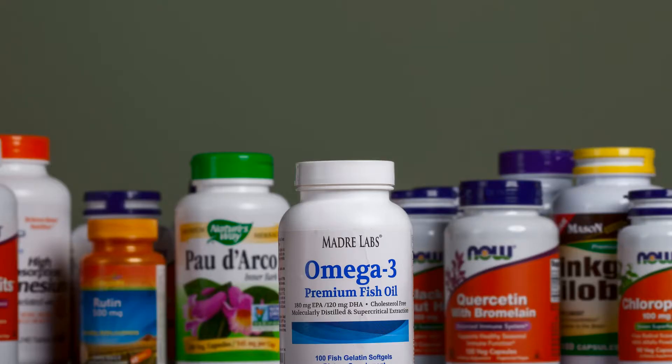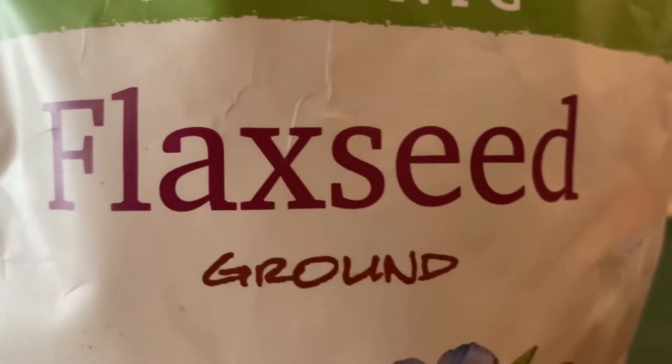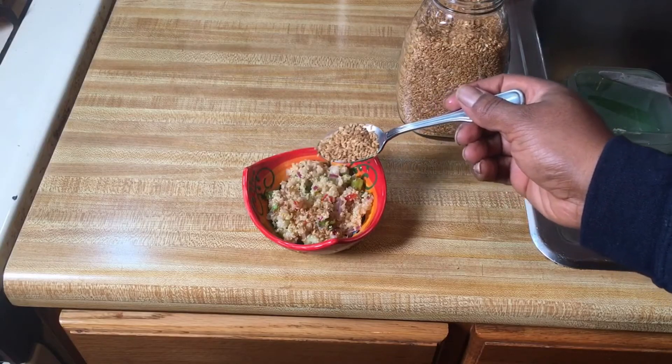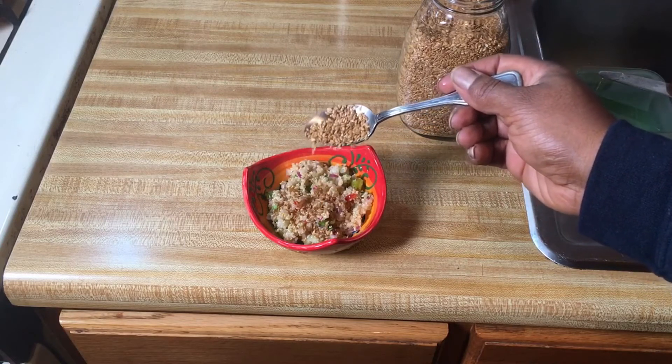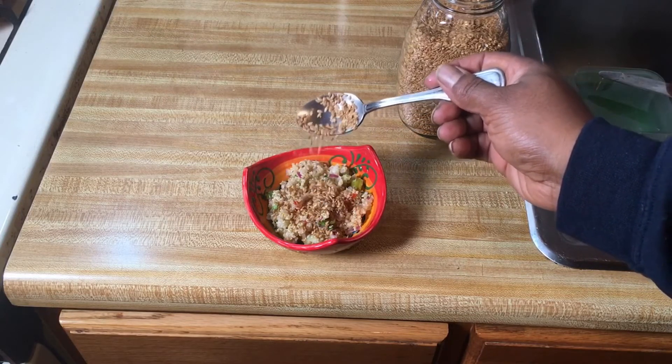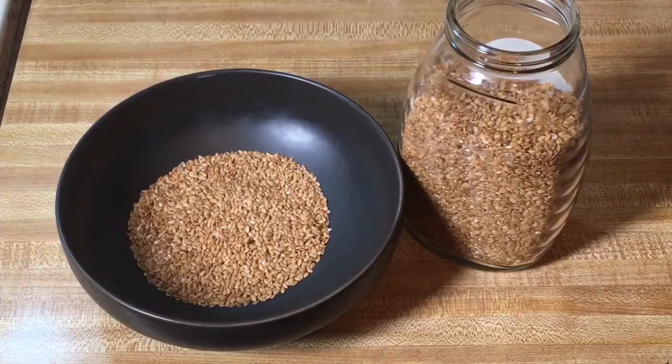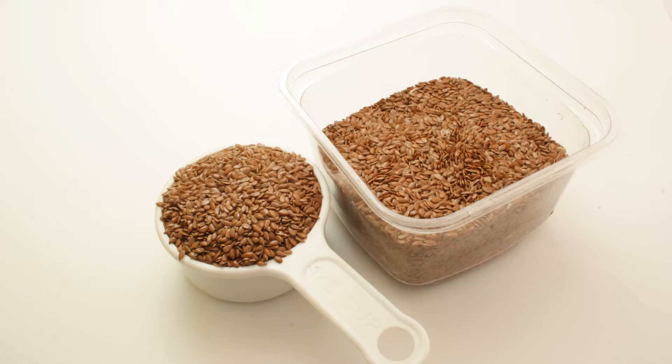Instead of just taking a supplement, flax seeds contain alpha linoleic acid, which helps lower inflammation. In one tablespoon of flax seed, there are six times the alpha linoleic acid compared to its counterparts of walnut oil and olive oil. Experts say flax seeds are good for those who suffer from arthritis, joint inflammation, or skin conditions like eczema or psoriasis.